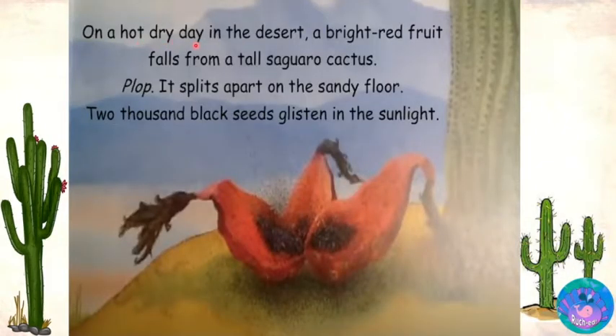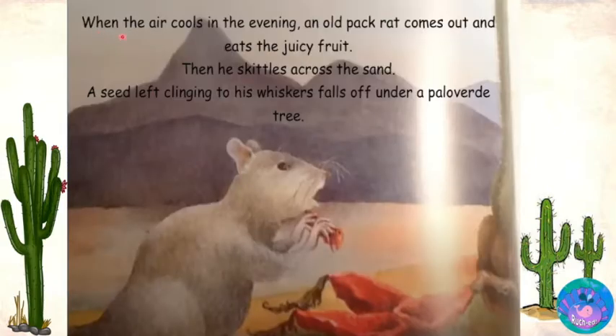On a hot dry day in the desert, a bright red fruit falls from a tall saguaro cactus. Plump! It splits apart on the sandy floor. Two thousand black seeds glisten in the sunlight. When the air cools in the evening, an old pack rat comes out and eats the juicy fruit, then skitters across the sand. A seed left clinging to his whiskers falls off under a palo verde tree.